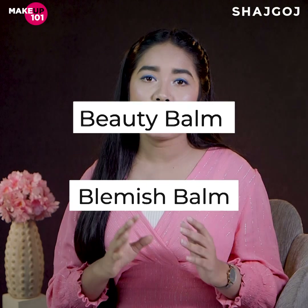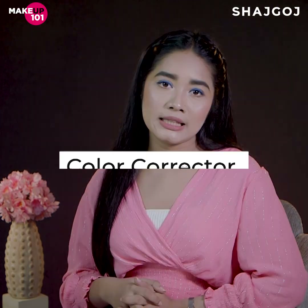First of all, this is the main difference. BB cream's full meaning is Beauty Balm or Blemish Balm. CC cream's full meaning is Color Correcting.